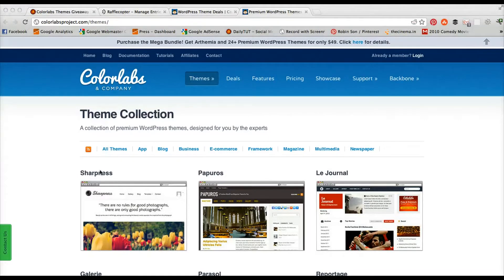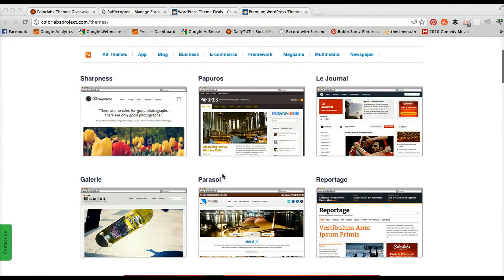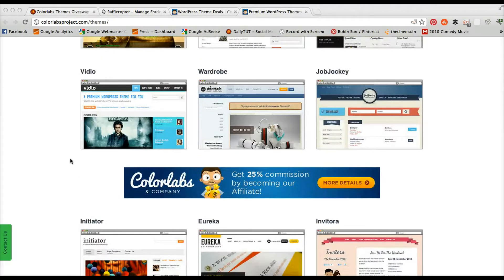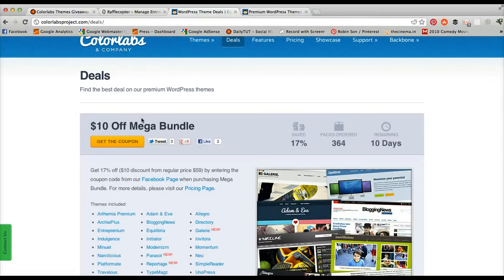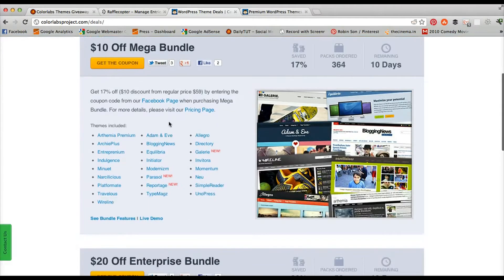They almost covered all the variable categories, and each theme has a clear focus towards typography and design to make your blog a completely unique brand. Each mega bundle license is worth $50, but right now they are running a promotion with a $10 discount — for the mega bundle you can save up to 17%, with 10 days remaining. You get almost 25 plus WordPress themes within one package.